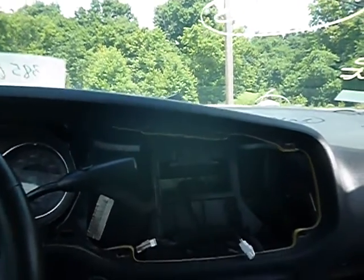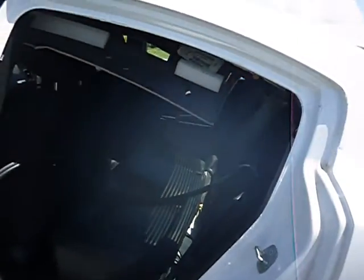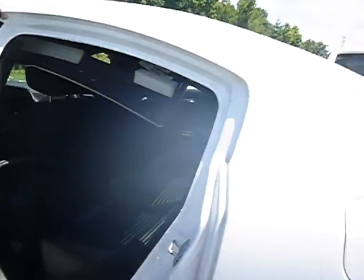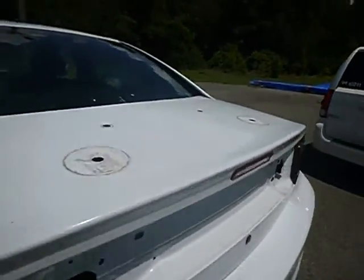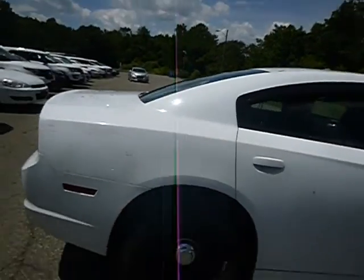I hear the AC blowing but it doesn't feel cool in the vehicle. True mechanical conditions are unknown. Like I said, no maintenance records on the vehicle. Everything is sold as-is here in the District of Columbia, so please try to come out to inspect.